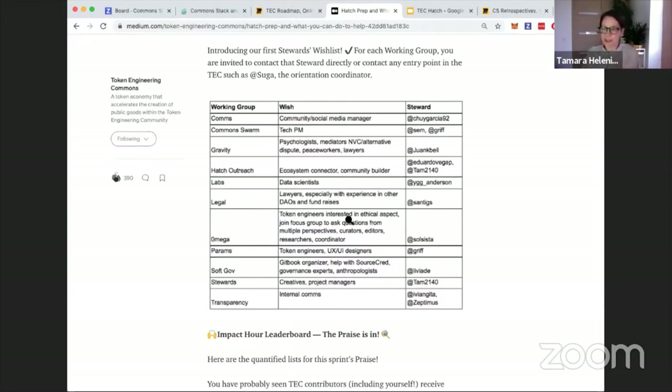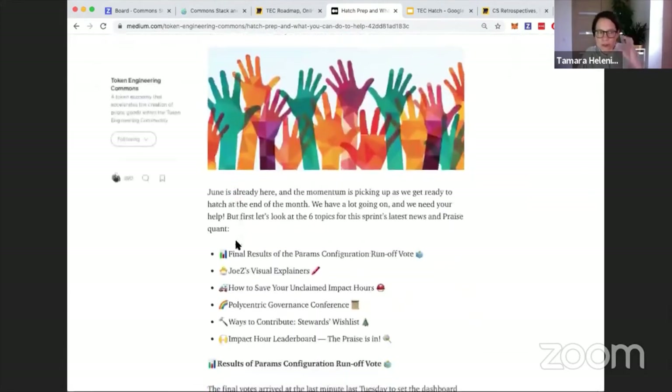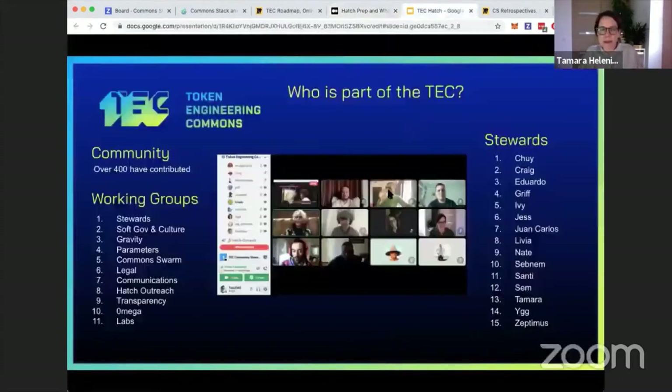Our stewards have come together to define a wish list of skill sets and types of people who can really contribute to each working group right now. In the blog post from June 9th, we've compiled the list of all working groups and the kinds of skills we really need. If you'd like to contribute to the TEC, reach out to the working group steward or to Suga on Discord — our onboarding coordinator. We now have over 400 contributors, 11 working groups, and 15 stewards.